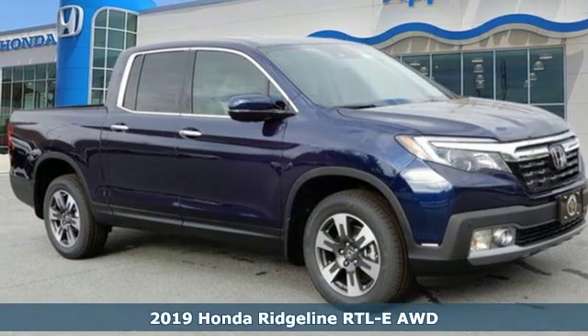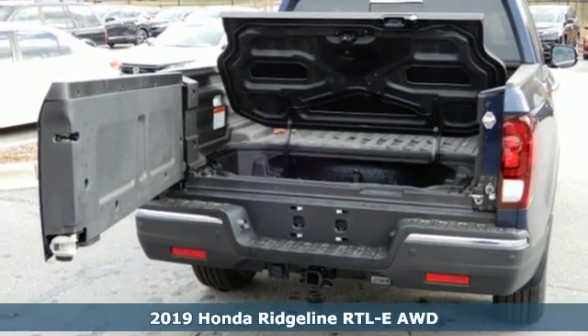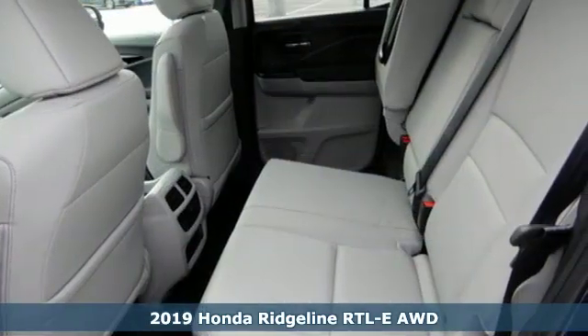It's a new 2019 Honda Ridgeline. It's just as capable on the job site as it is good looking in front of a gallery opening. It comes with great features you'll love.